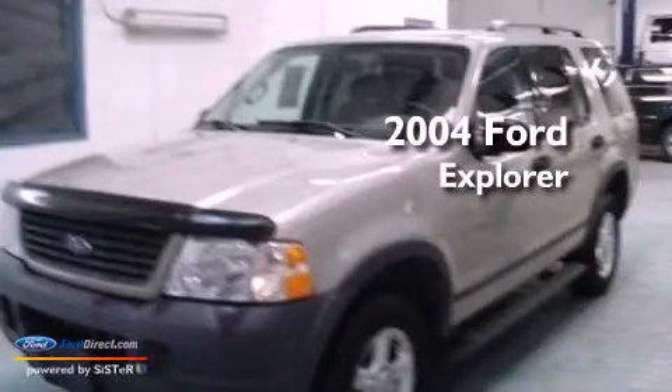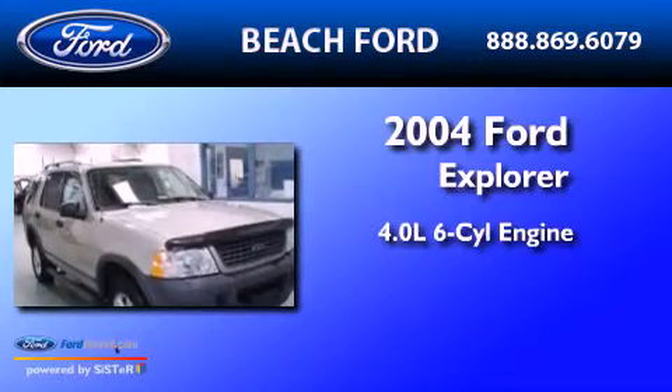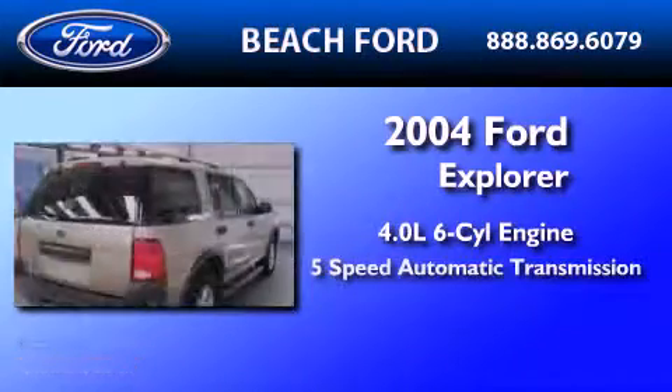This is a 2004 Ford Explorer. It features a 4.0 liter 6-cylinder engine and a 5-speed automatic transmission.